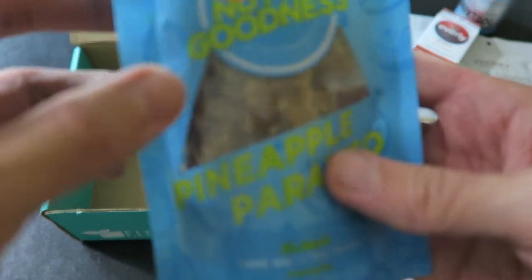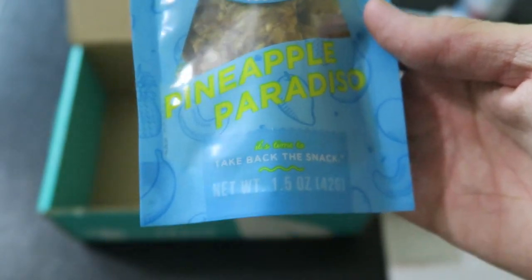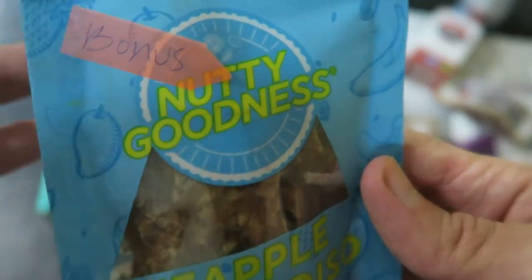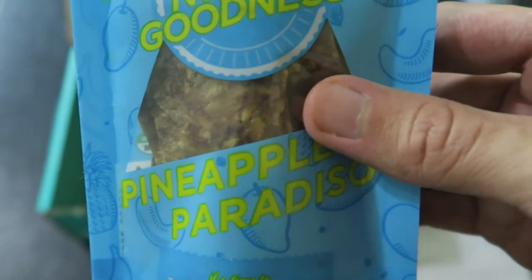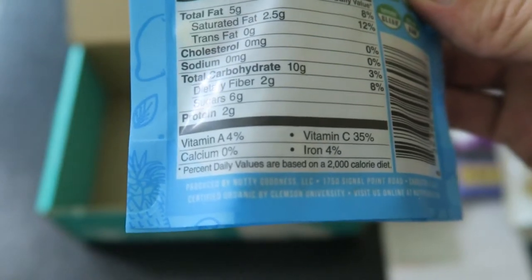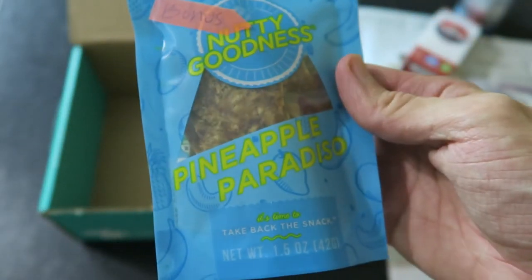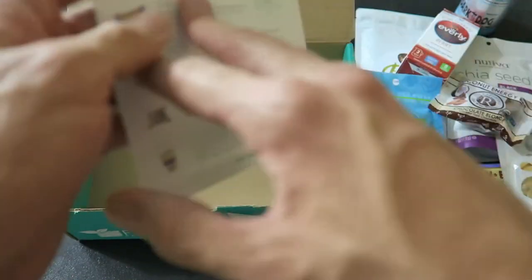The last thing is a bonus snack — Nutty Goodness pineapple paradiso. They have bonus snacks in here beyond the regular pack, which is awesome. Fruit and nut bites — I'm pretty sure we had a different flavor of these in the last box. There are six pieces, two servings: 80 calories each, 5 grams of fat, 10 grams of carbs, 6 grams of sugar, and 2 grams of protein.